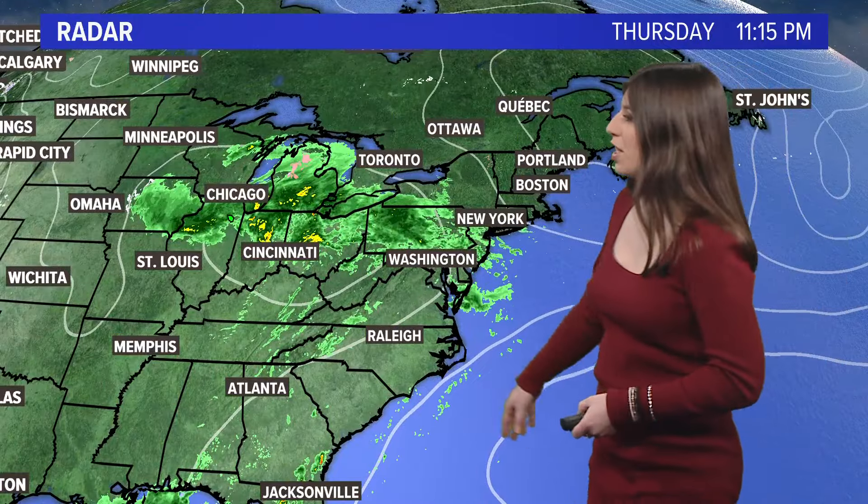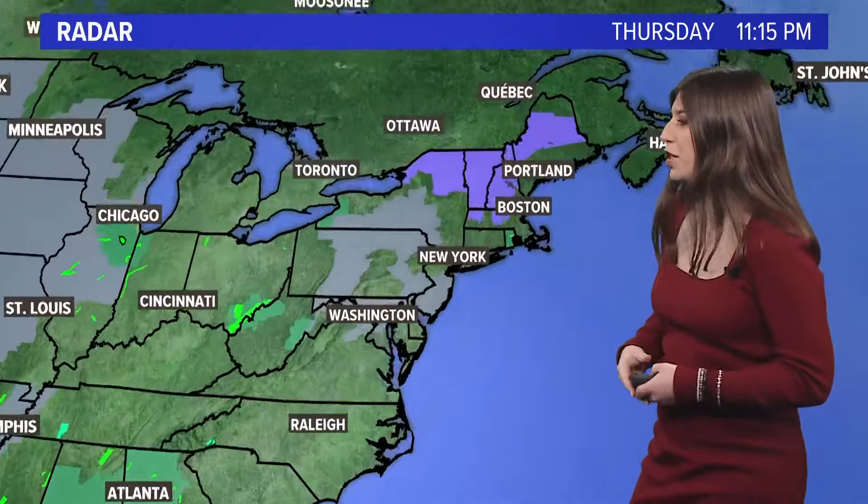We do have some more precipitation on the way. Right now that precipitation is in the form of rain going through the Ohio Valley — it's been in warmer air throughout most of the day, which is why it's been rain as opposed to snow. But as we get closer to Maine, you can see that circle right up in Canada. That's an area of high pressure that's going to bring a lot of colder air down towards Maine and the rest of New England, which is why we're going to get some more snow from this system.